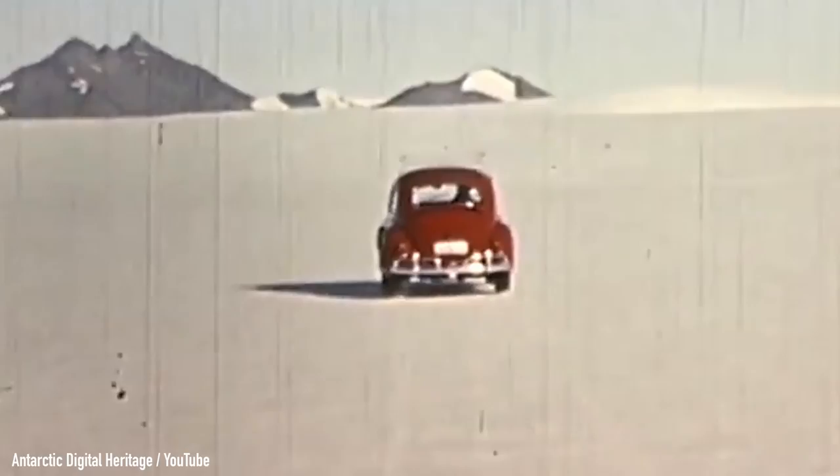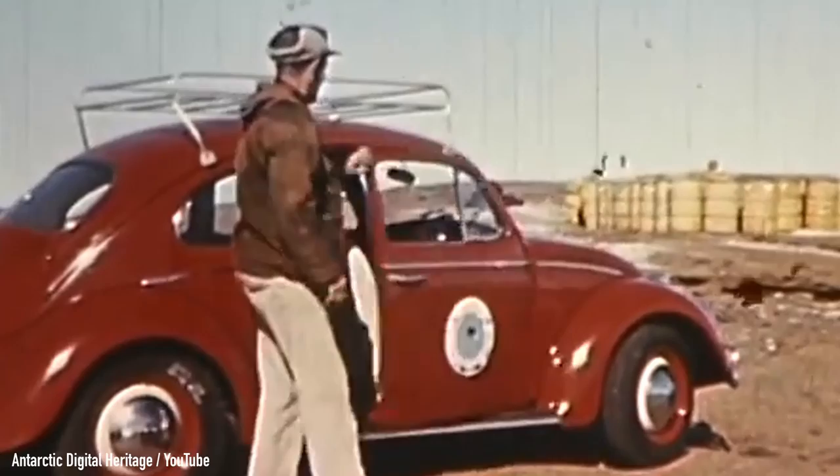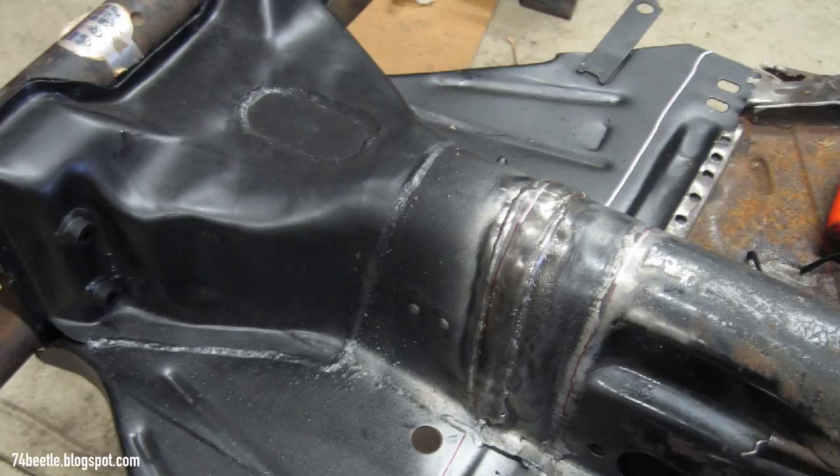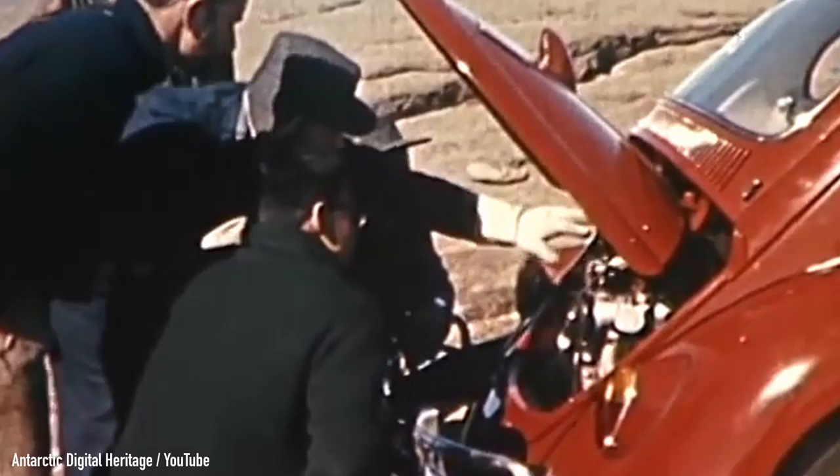The Antarctica 1 Beetle served Australia's base for a year, during which time it covered a total of around 1,300 miles or 2,100 kilometers. Nothing really went wrong with it apart from one thing: the constant cracking of the chassis frame head, where the two transverse front suspension tubes mount to the frame. The first cracks appeared just after a few hundred miles of service because of the punishing terrain and low temperatures, but the mechanics quickly learned how to diagnose the issue and were able to weld the metal and fix the problems.